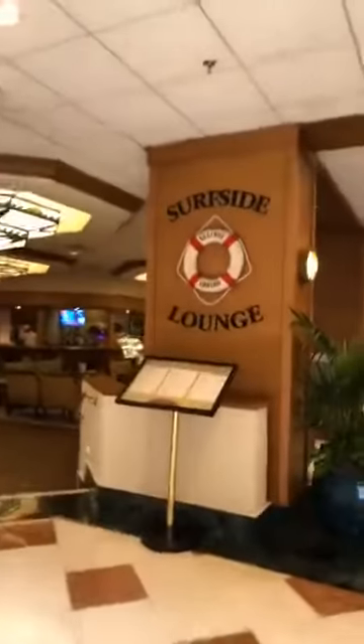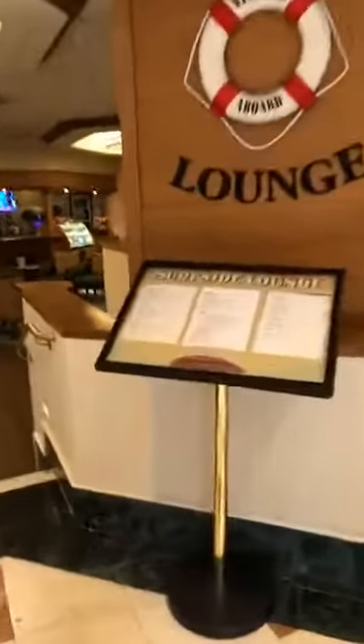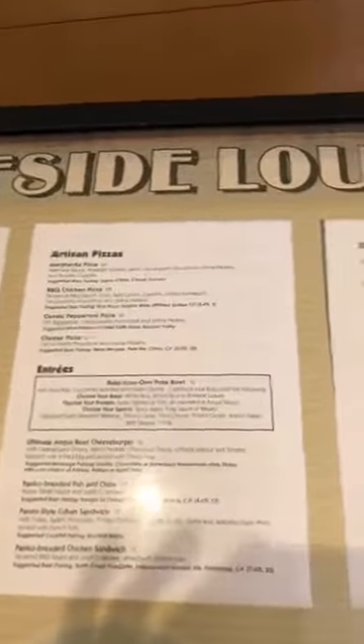So this is the Surfside Lounge. You guys can see that — pizza, burgers, ice cream. It's open from 11:30 a.m. to 11 p.m. We've also got Mickey's in the Paradise.